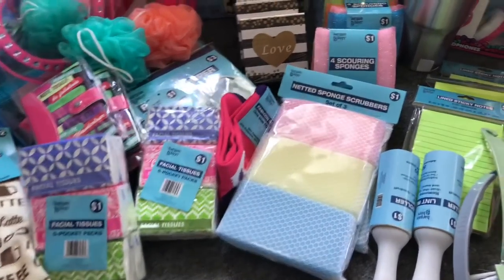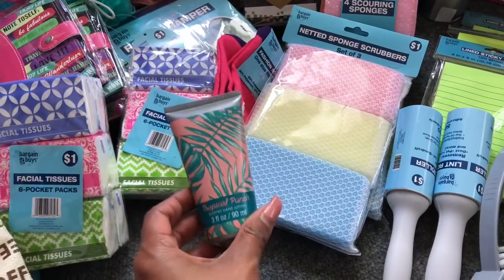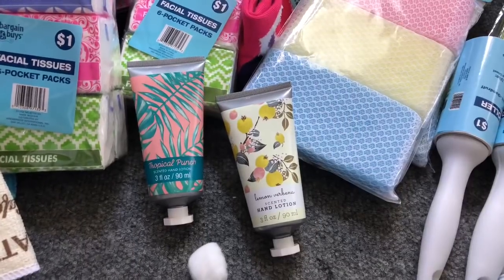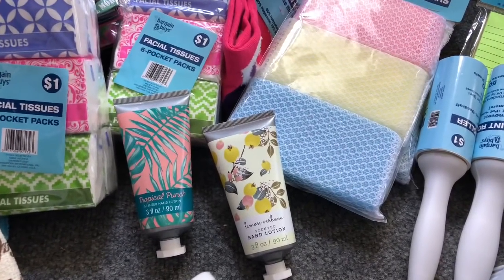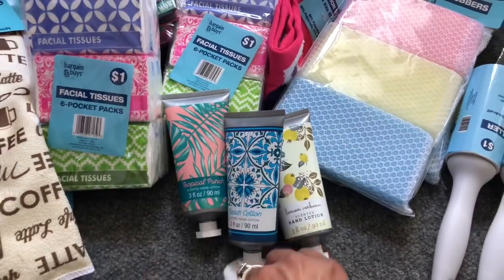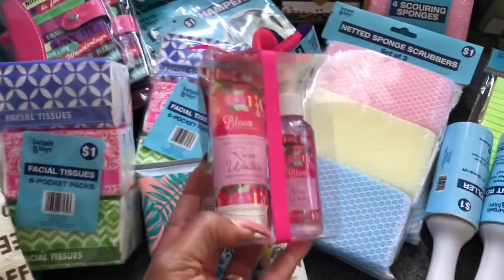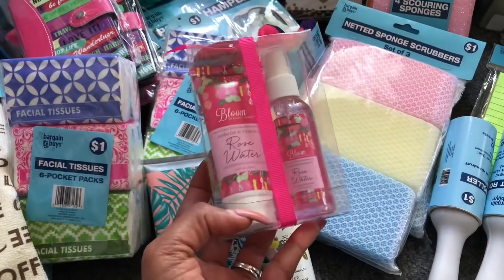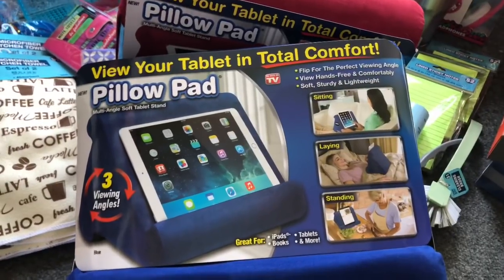Next to it were these awesome lotions ringing up for 25 cents. I picked up one in the lemon verbena and one in beach cotton — I just saw these at Big Lots yesterday so I was so excited to find them here. I also found a rose water bloom collection — you get the hand lotion and the spray — ringing up for 75 cents.